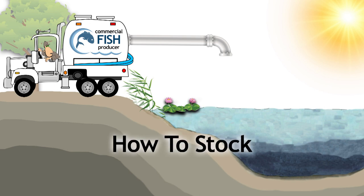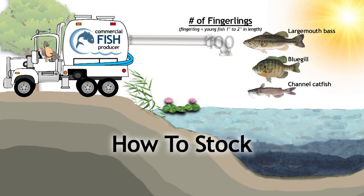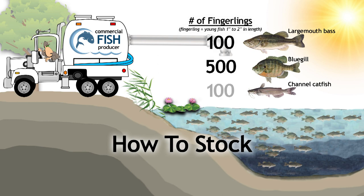After many years of study, the Conservation Department recommends that the maximum number of largemouth bass, bluegill, and channel catfish when stocked in combination be 100 bass, 500 bluegill, and 100 channel catfish fingerlings per surface acre. Stocking at lower densities is recommended in some Ozarks counties due to a lack of adequate soil fertility. Many ponds have failed to produce good fishing because they were stocked at too high a rate.